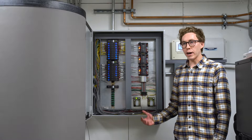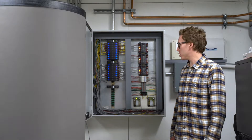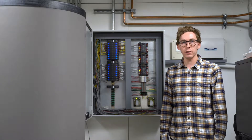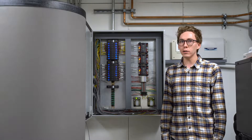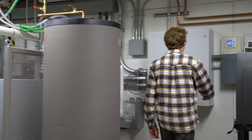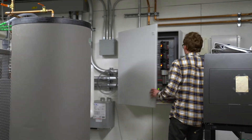Here we have our building management system, which is connected to all our instrumentation on the mechanical testing bays. It connects all of our sensors and instrumentation to allow us to do testing to simulate residential loads that you typically see in a house.